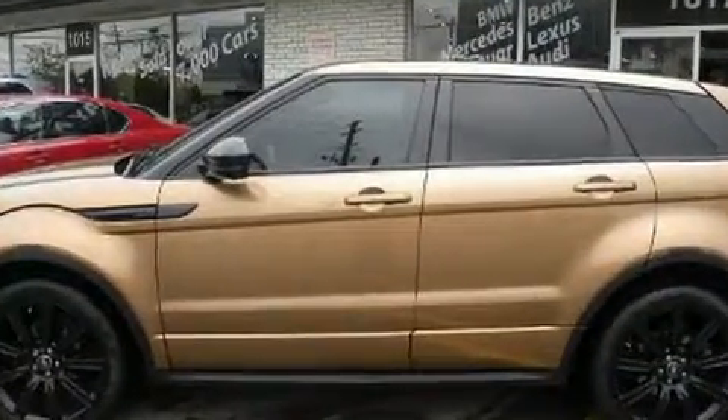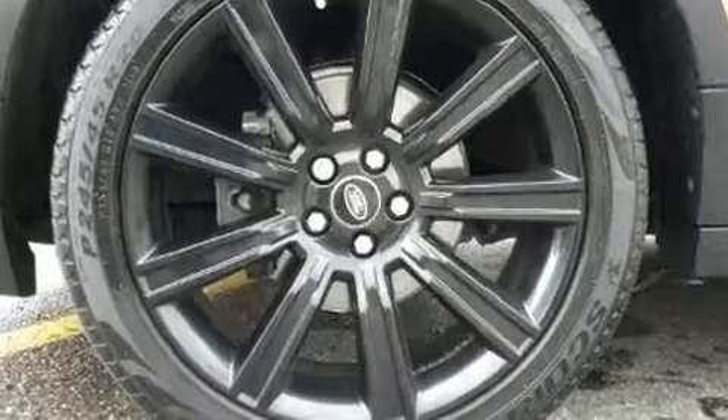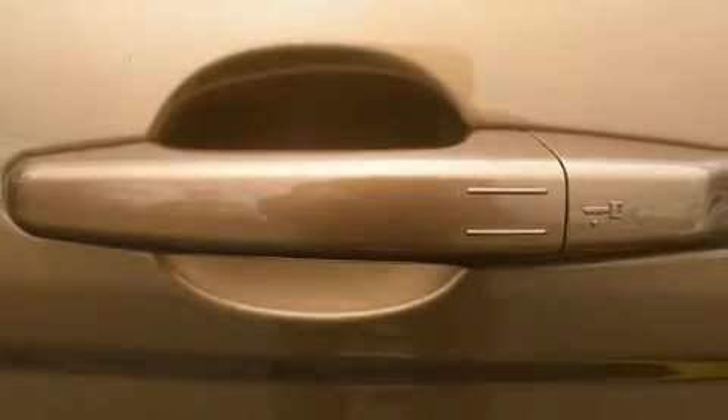Enjoy your favorite music via the stereo system, which includes a CD player with MP3 capability, steering wheel mounted audio controls, and 17 speakers providing world-class sound throughout. Passenger security is always assured thanks to various safety features.